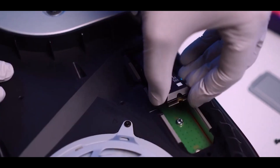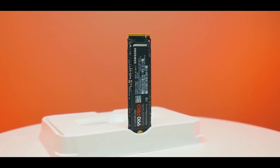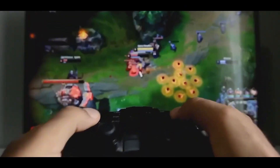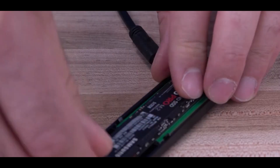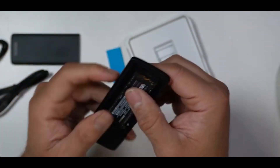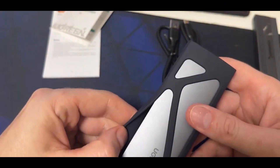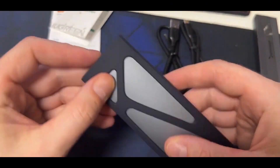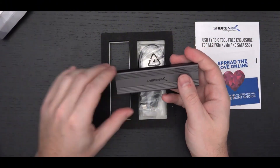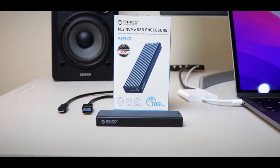Your NVMe SSD is lightning-fast, but what's the point if you can't access its crucial data quickly when needed? We're about to introduce you to the top 5 best NVMe SSD enclosures that will set your storage free. From rugged, drop-proof designs to blazing-fast USB 3.2 speeds, these compact powerhouses will have you effortlessly moving files between your devices like a digital ninja.